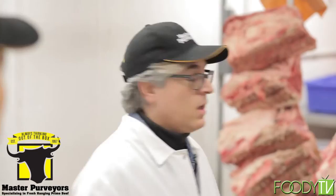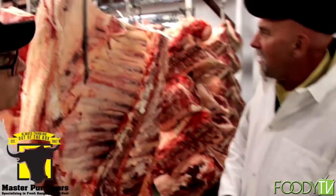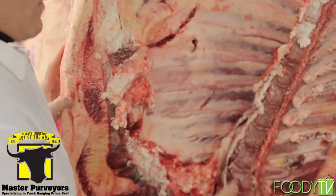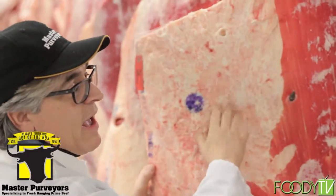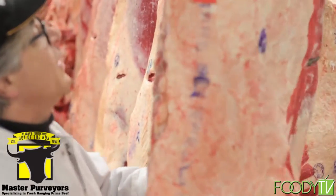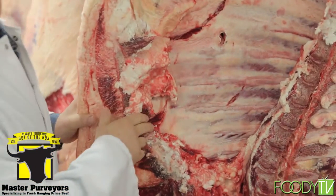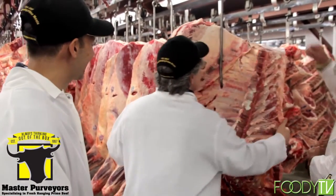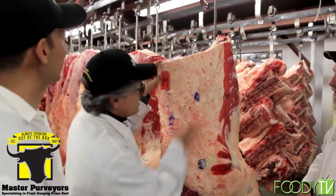Let me show you — inside this carcass, this is the forecourt, the front end of the animal. You can see these are all the rib cages. If you remember Rocky, he was punching the meat on one side. This section here is the rib section — this is your tomahawk, your cowboy steaks, everything comes from here. The rib ends over here, and the front end is your plate and your brisket.